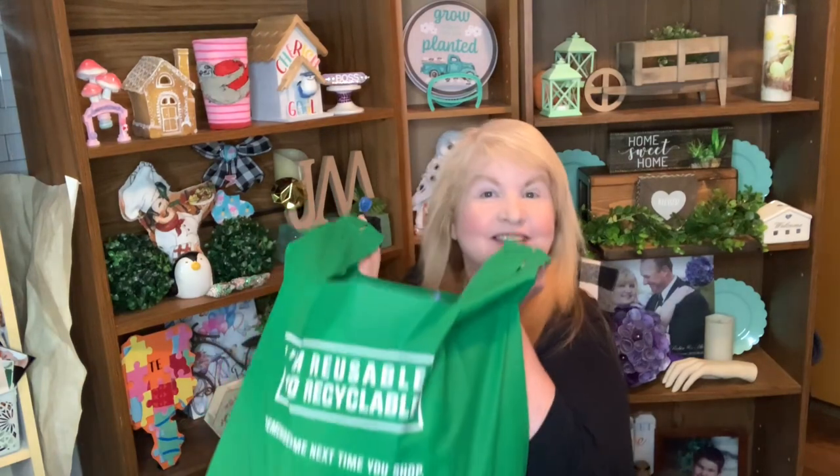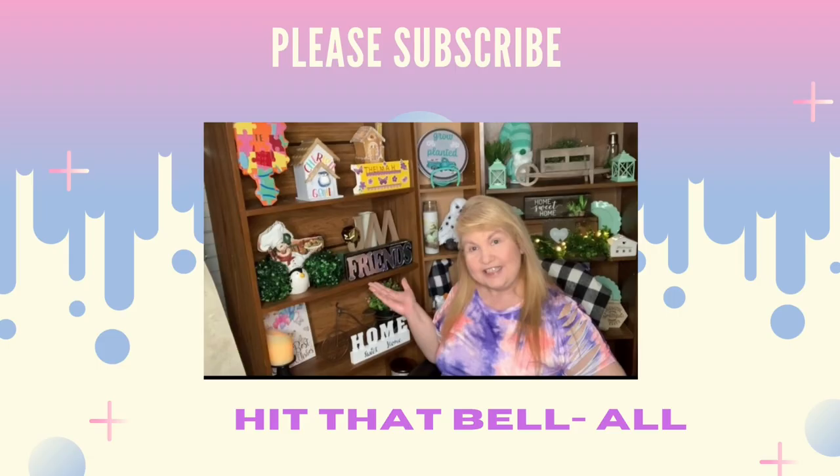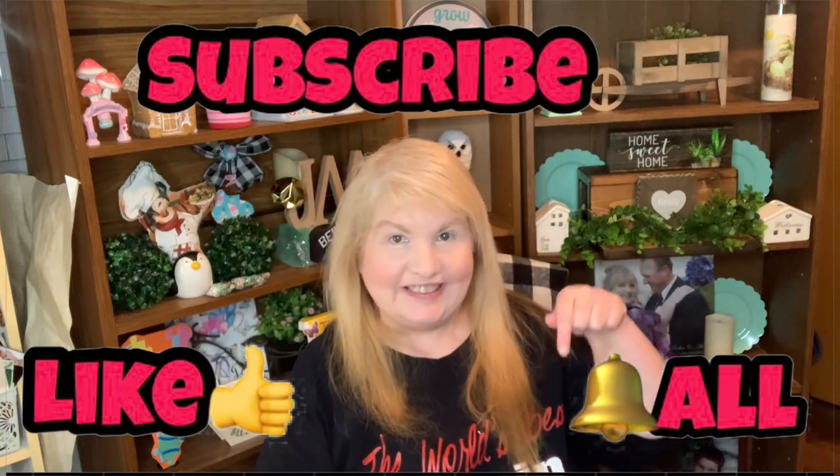Hey everyone, it's Robin with Birds Nest YouTube channel. In today's video I've got a haul from Dollarama. I also want to mention my other channel I created called Birds Nest Kids, where I'm going to be showing family adventures. I'll leave a link in the description box. If you like videos on hauls, DIYs, and shopping, make sure to subscribe and hit that bell button. With that being said, let's see what I bought at Dollarama!